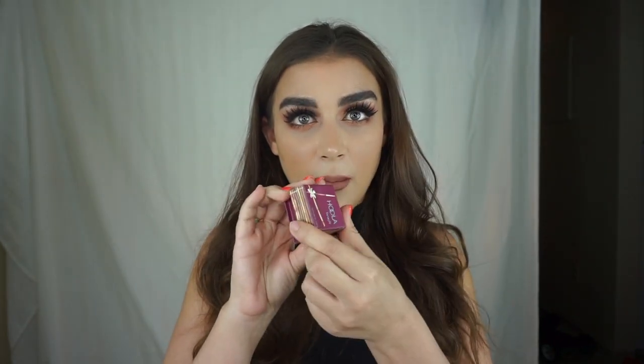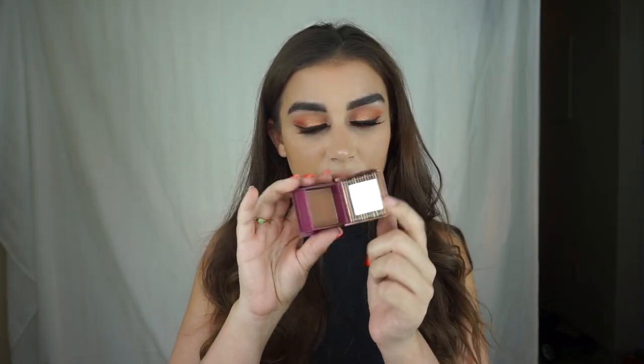Okay, bronzers now. I really love the Too Faced bronzing collection — I love the chocolate shade and they just smell so good. I also really love the Benefit Hoola bronzer as well.